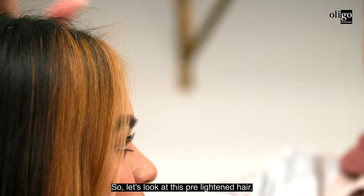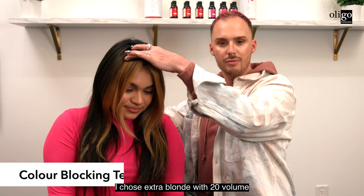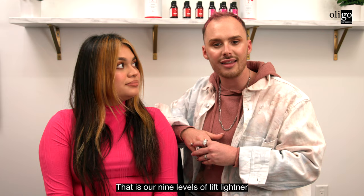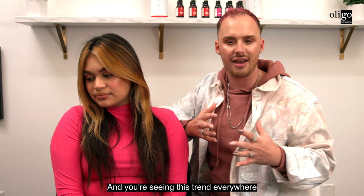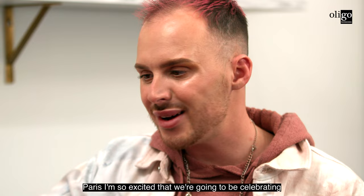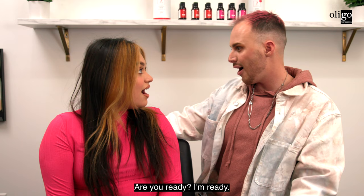Let me walk you through the magic of how we got here. We started at a natural level four. I chose Extra Blonde with 20-volume Black Light lightener — that's our nine-levels-of-lift lightener — because I wanted maximum lift. We focused on the perimeter, spotlighting a really bold placement, and you're seeing this trend everywhere with the curtain fringe and bold front placement. Paris, we're going to be celebrating our level seven Corail and our level eight Framboise — coral and raspberry. Are you ready? Let's go!